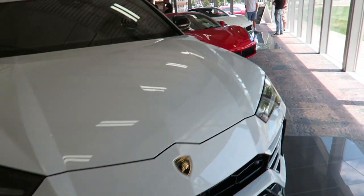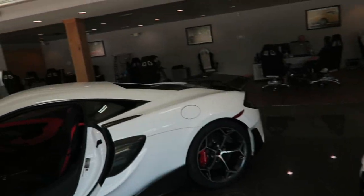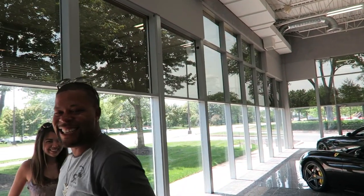They've also got a Urus here, a couple 488s. Tons of cool cars out there. Toy Barn always impresses with what they have in inventory. Want to go shopping? Let me borrow some money. Talk to Helen, I'm out.